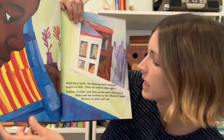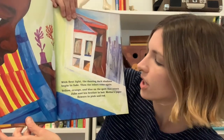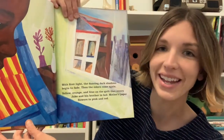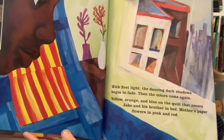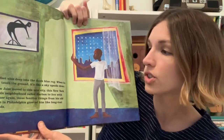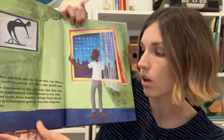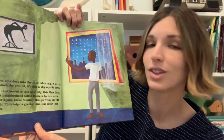With the first light, the dancing dark shadows begin to fade. Then the colors come again — yellow, orange, and blue on the quilt that covers Jake and his brother in bed. Mother's paper flowers in pink and red. Where do you see the colors that Jake pointed out to us? His feet sink deep into the thick blue rug. When his toes touch the ground, it's like a sky upside down. When Jake moved to this new city, this New York, to this neighborhood called Harlem to live with his mother again, these familiar things from his old home in Philadelphia greeted him like a long lost friend.